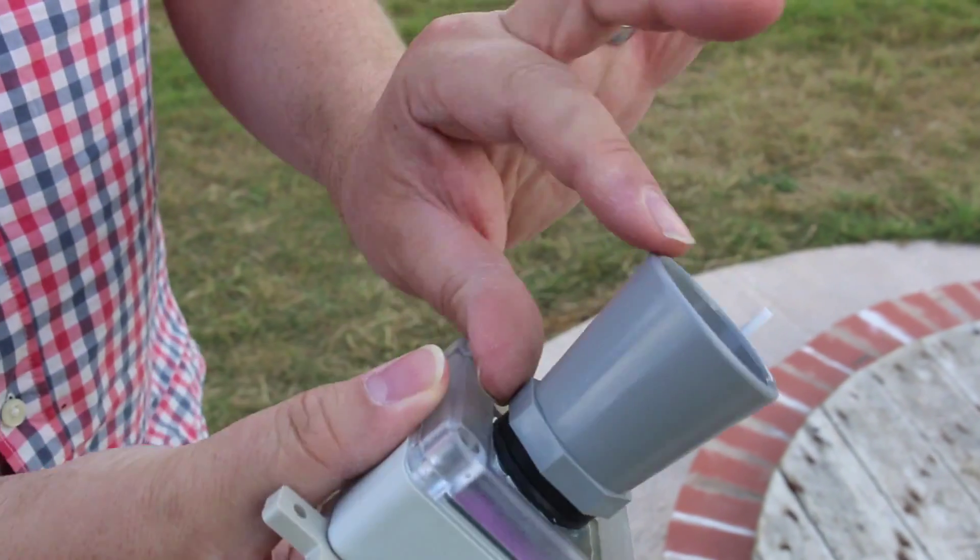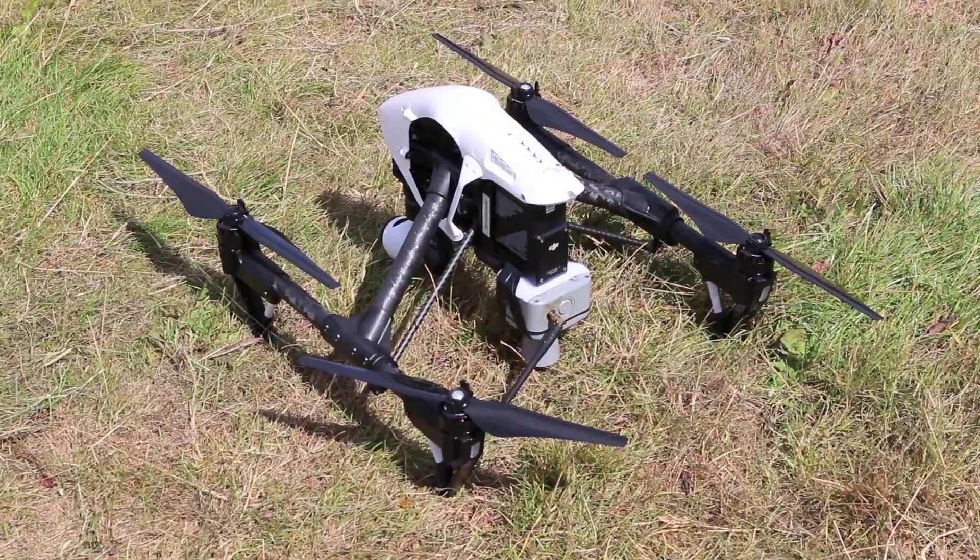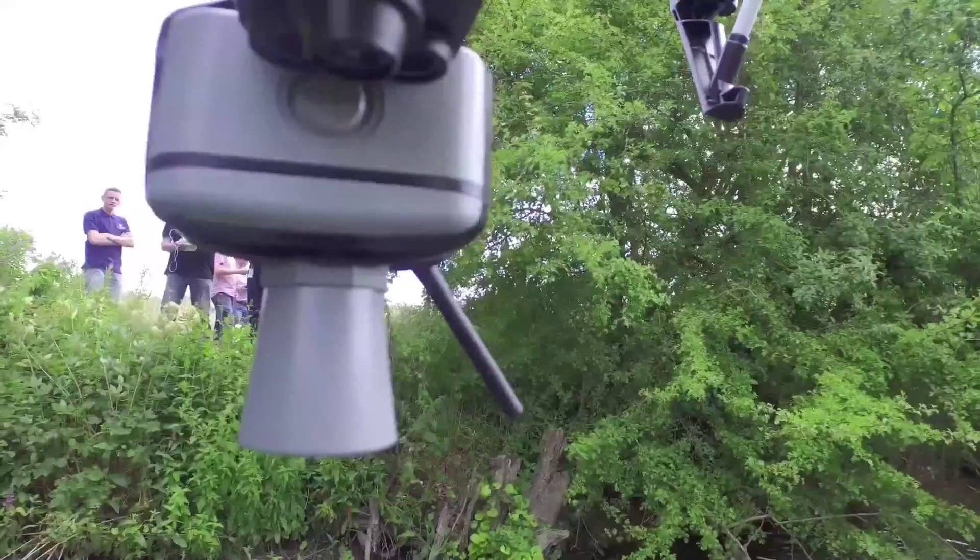Hacked together from cable ties, Raspberry Pis, parts from DIY stores and an antenna found on eBay, the project is one of many experimenting with TV white space.